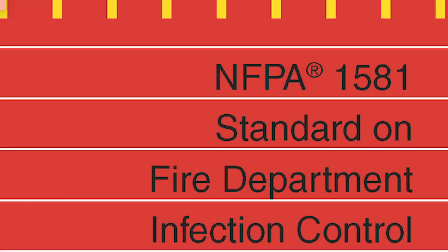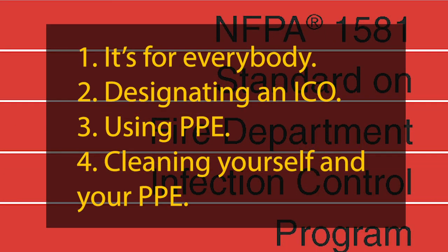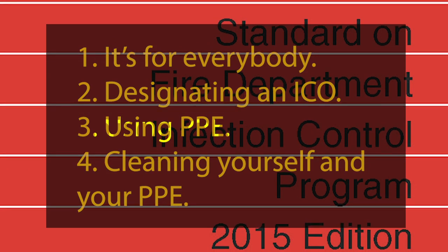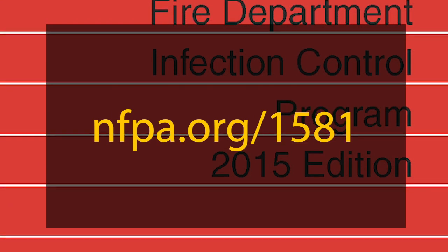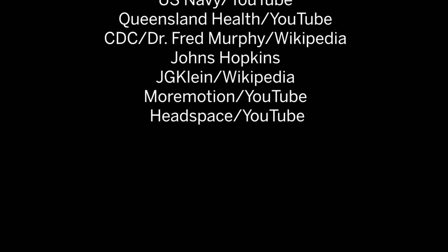These four takeaways were just a small portion of the pertinent and timely information available in NFPA 1581. The full standard is available for free online at nfpa.org/1581, and there are links to other relevant NFPA resources in the description of this video. Thanks for watching, and be sure to subscribe to NFPA's YouTube channel for more content like this.